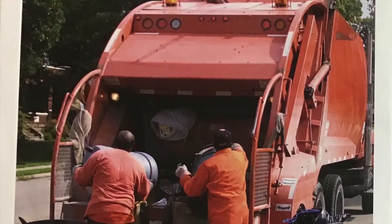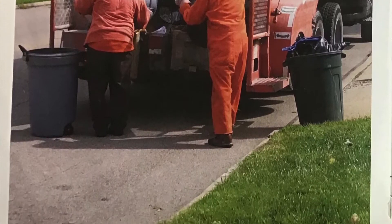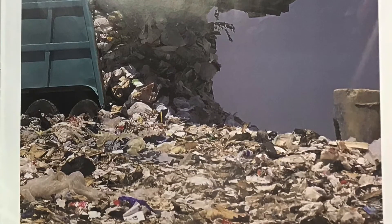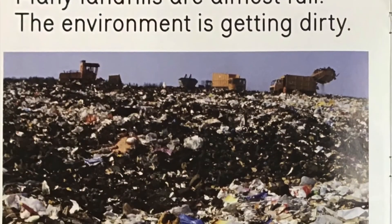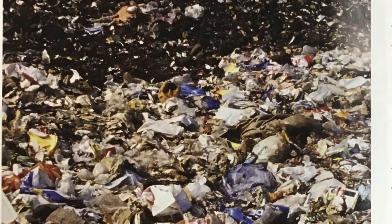Workers toss the garbage into a garbage truck. The truck might take the garbage to the landfill. Many landfills are almost full. The environment is getting dirty.